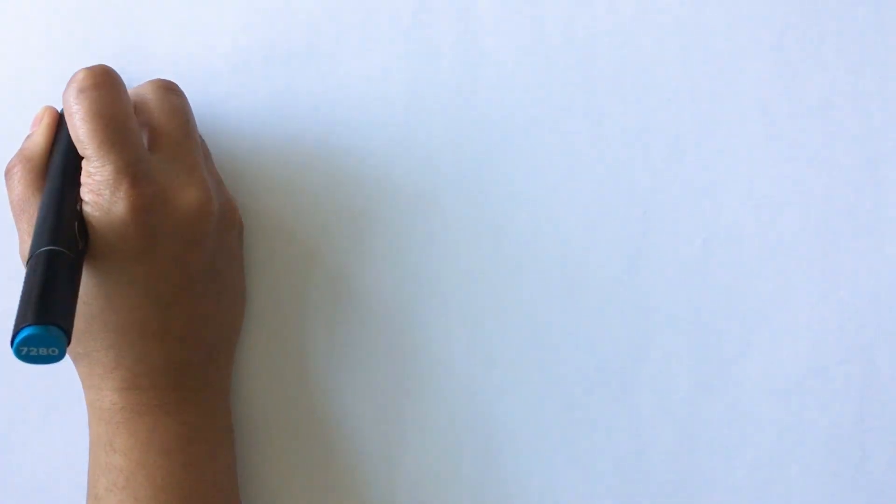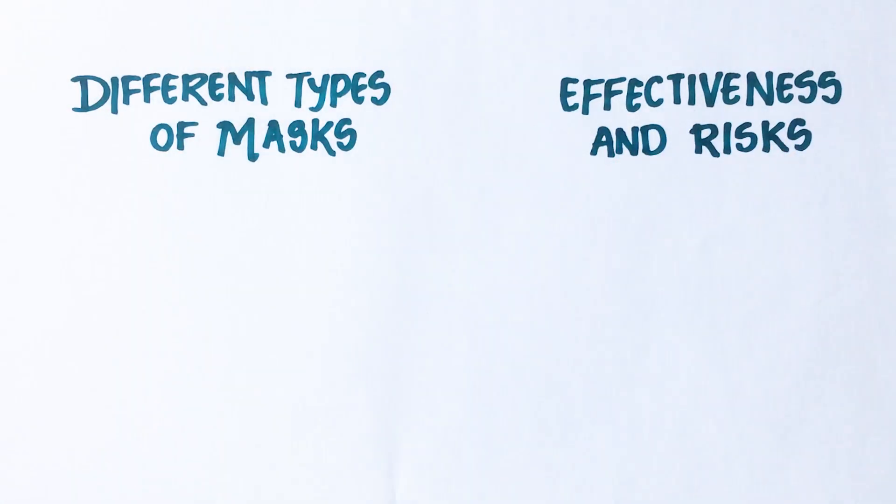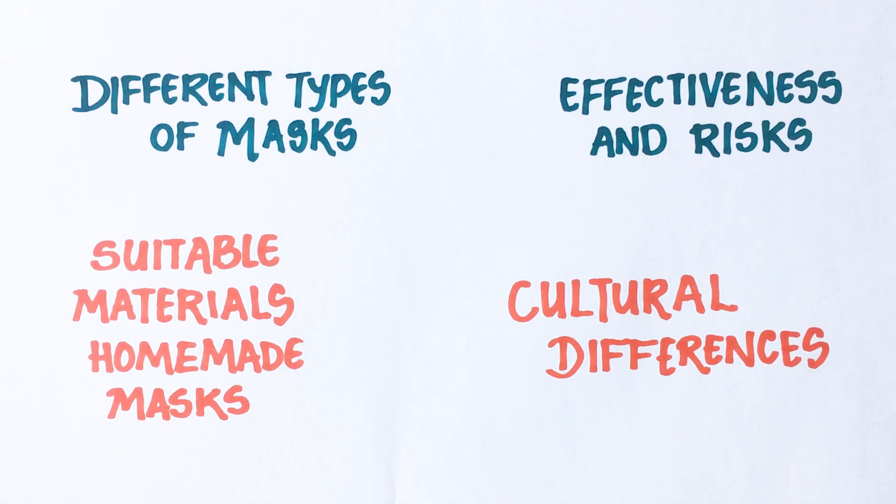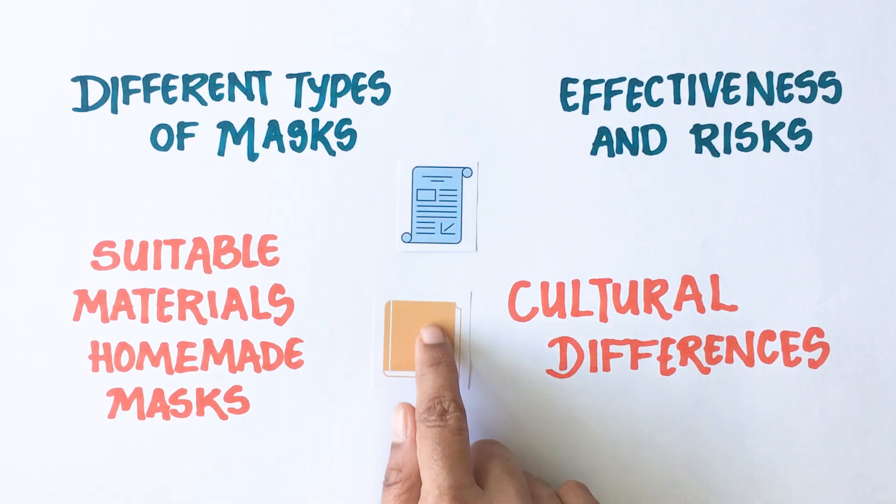In this video, we will discuss the different types of masks, effectiveness and risk associated with them, suitable materials to make homemade masks, the cultural differences and much more — all based on research work published in scientific journals and reliable reports.